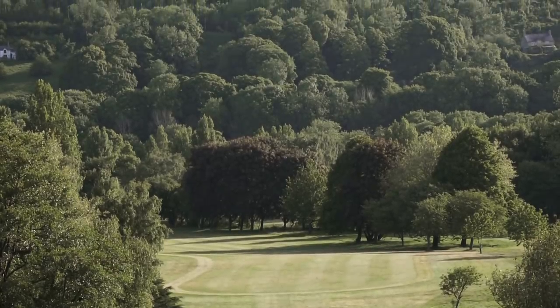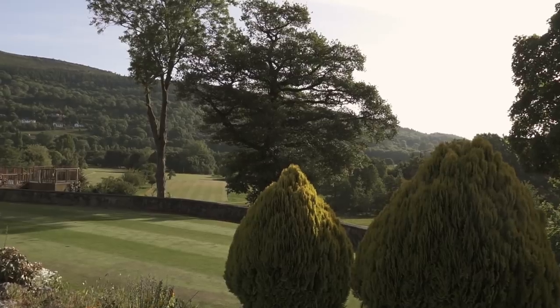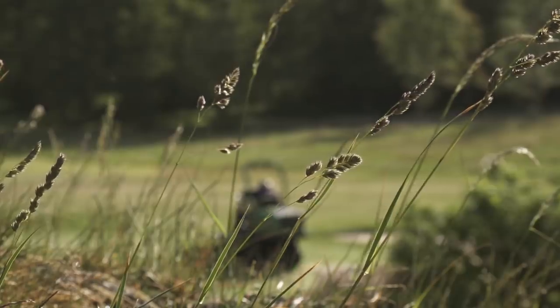They don't get much more picturesque. Lying on the valley floor, surrounded by the Welsh hills, is a parkland gem. Today I visit an old foe, Llangothlin Golf Club in North Wales.